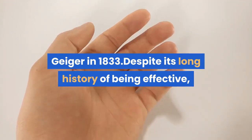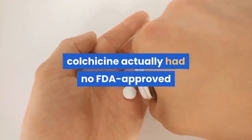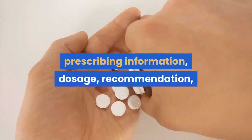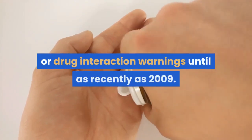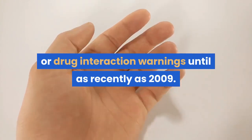Despite its long history of being effective, colchicine actually had no FDA-approved prescribing information, dosage, recommendation, or drug interaction warnings until as recently as 2009.